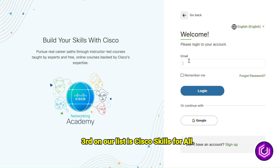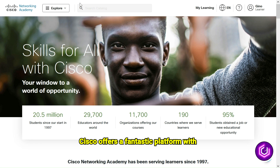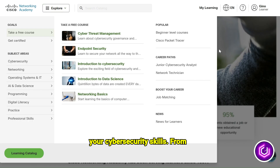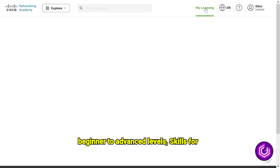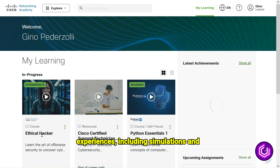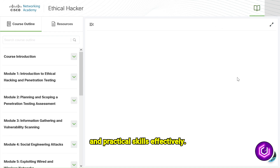Third on our list is Cisco Skills for All. Cisco offers a fantastic platform with free courses designed to help you build your cybersecurity skills. From beginner to advanced levels, Skills for All provides interactive learning experiences, including simulations and quizzes, to ensure you grasp key concepts and practical skills effectively.